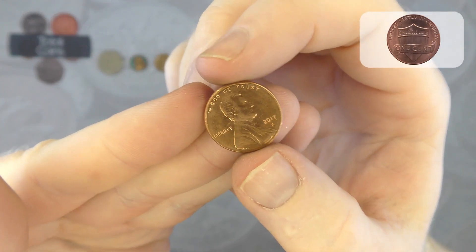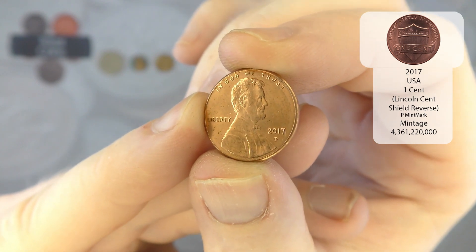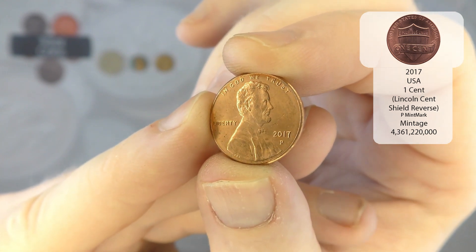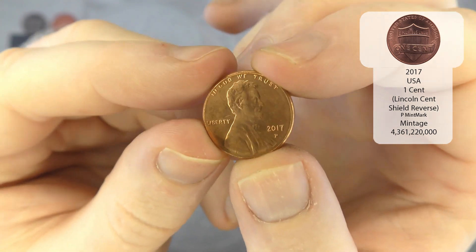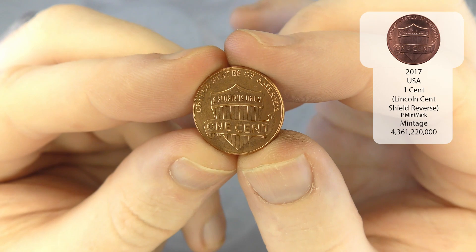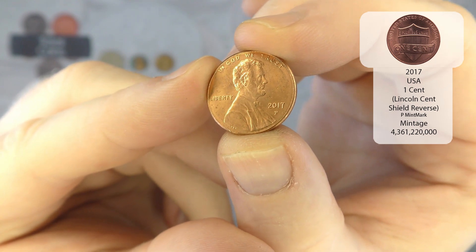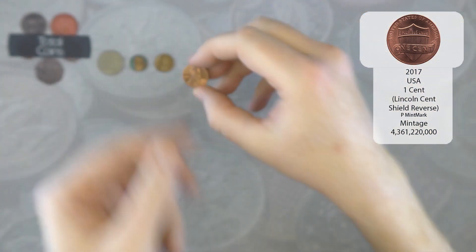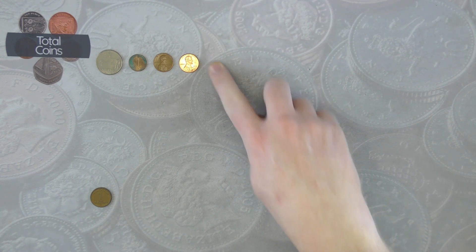We've got another US one cent, this time it is a 2017 P — wow! I very very rarely find any of the S's or P's, so that is an absolute stunner. With it being 2017 as well, that is going to be the shield design. I am really chuffed with that — normally I find no mint marks or D mint marks. This will be my second P mint mark one cent.